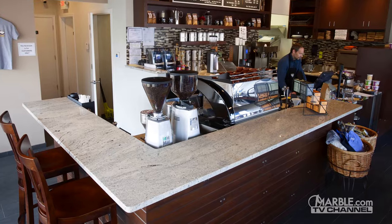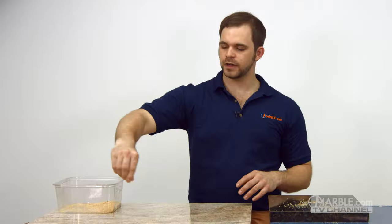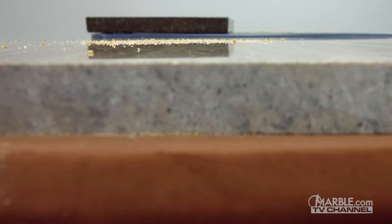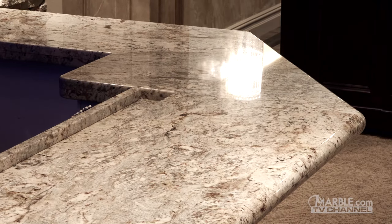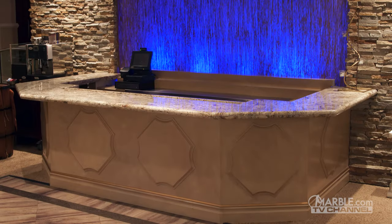Light-colored granites also create an illusion for restaurants as they conceal different kinds of dirt, such as crumbs. With just minimal maintenance required for granite, it's a strong option for those who are looking to get a lifetime of use out of their bar.